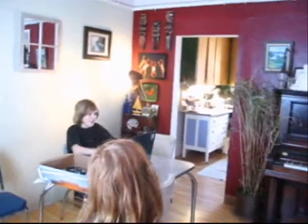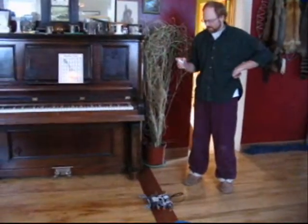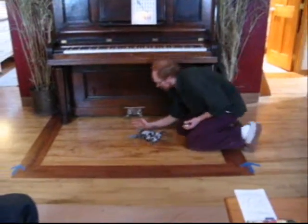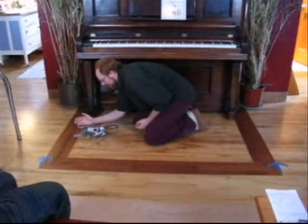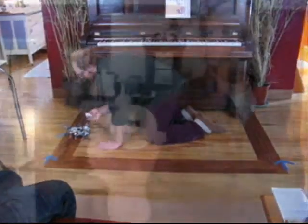I'm over there with the Bluetooth again, sending my airwaves to my little buggy. He's walking. This is the third test — two of them I did with Bluetooth, which doesn't change anything. Robot two, trial three: nineteen seconds.